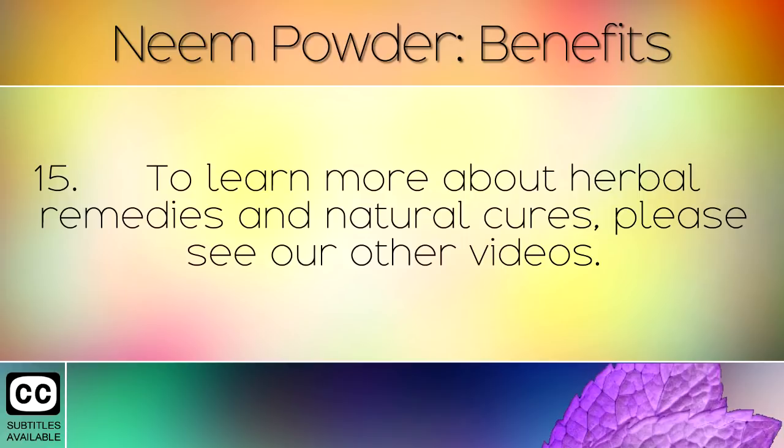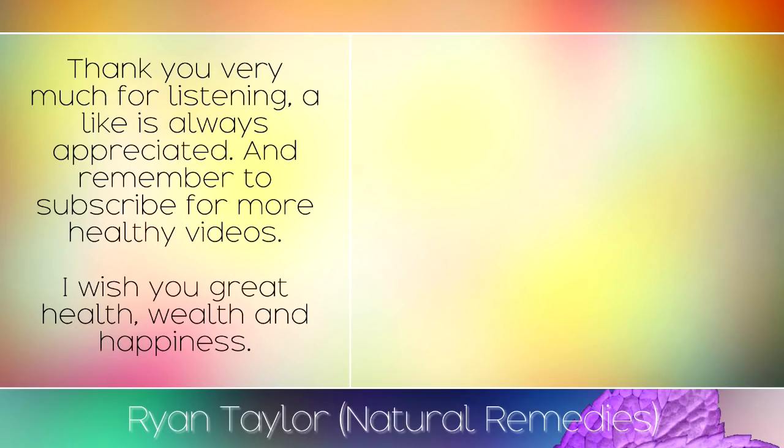To learn more about herbal remedies and natural cures, please see our other videos. Thank you very much for listening — a like is always appreciated and remember to subscribe for more healthy videos. I wish you great health, wealth and happiness.